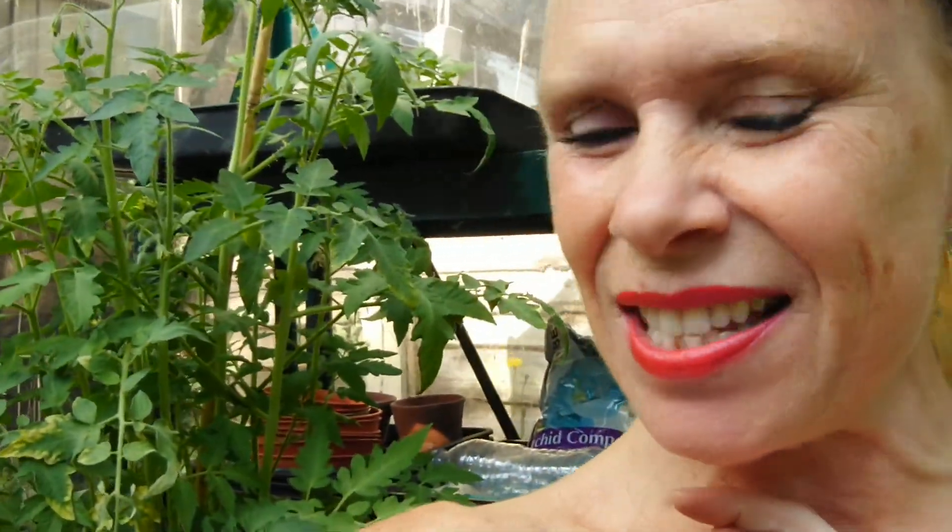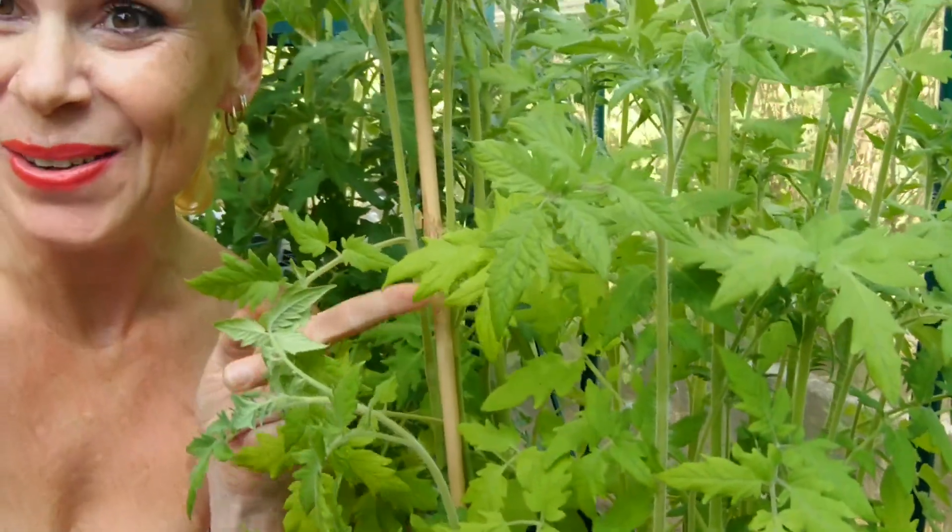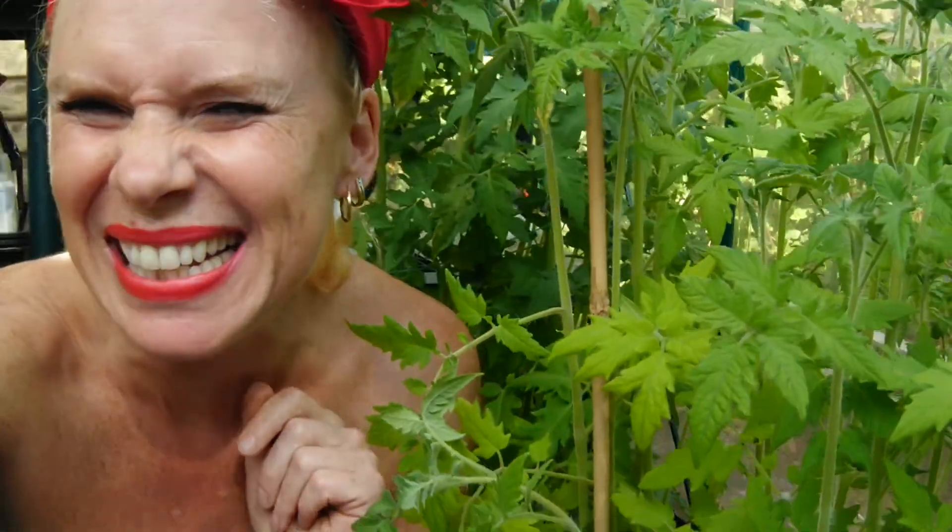This one behind me is called Cherry. And this one here is Juicy Salad. This one is Early Girl — who'd have thought there's an Early Girl? And this one is Family Pack, because we all need a family pack of tomatoes.